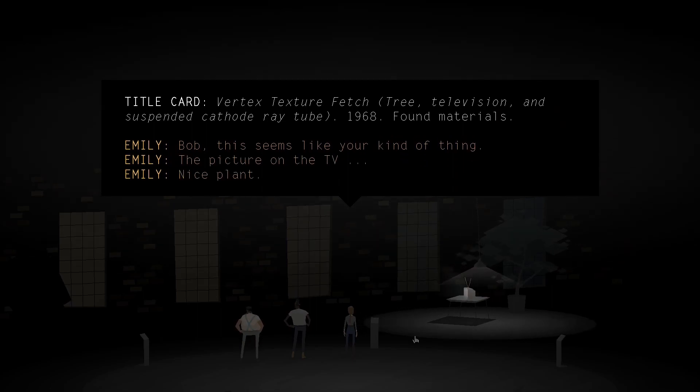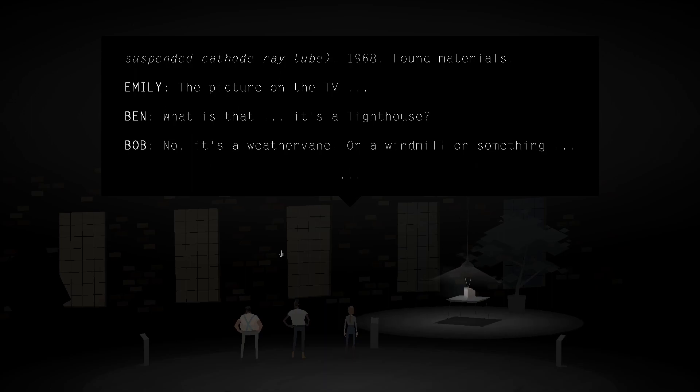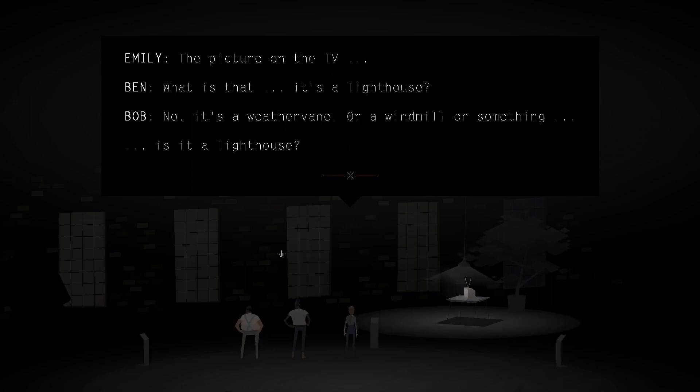Vertex Texture Fetch. Free television, 1968, Tom Jones. Which one is PV? What is that? Is it a lighthouse? It's a weather bank or a limo or something.